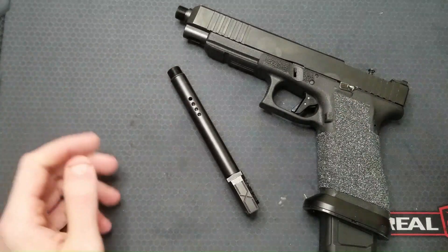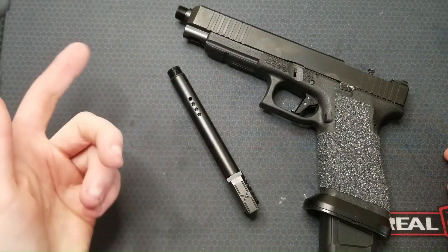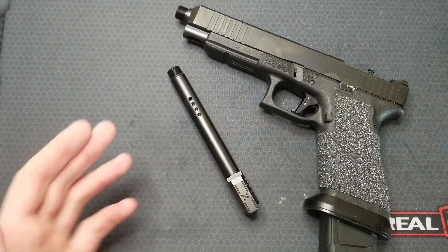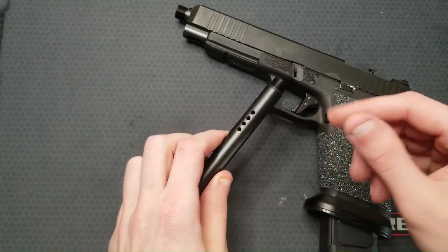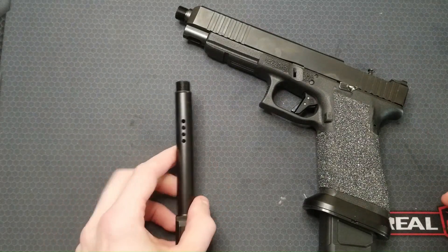My fluid mechanics background mainly dealt with subsonic and incompressible flow — think water in a pipe or hydraulic fluid in hoses. I didn't pursue an aerospace minor, so I have limited experience with supersonic compressible flow, which is much more different and confusing, and happens to be the situation with gases leaving barrel ports. So I've been having a hard time coming up with intuitive theoretical answers for this particular question.